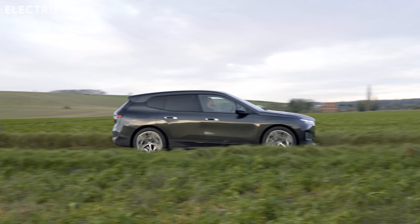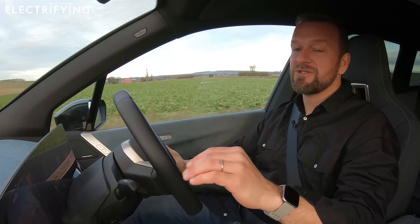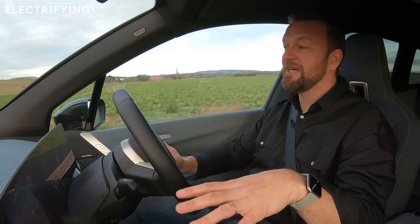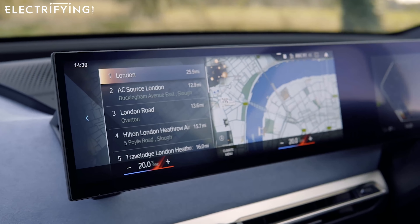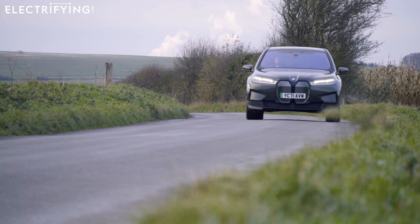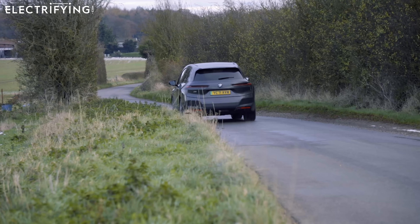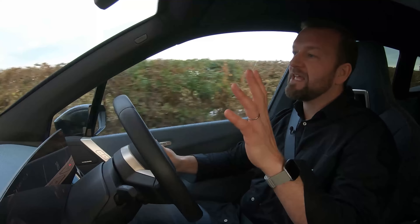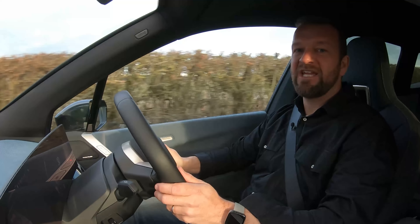Everything about this car seems set up to make your life that little bit easier. It's got excellent voice control — even if you can't work out what the buttons do, you just tell the car what to do and it does it. It's also got a sat-nav that, if it thinks the charge is getting too low, just directs you to the nearest charger. The overriding impression is that everything about this car adds up to a really stress-free drive.